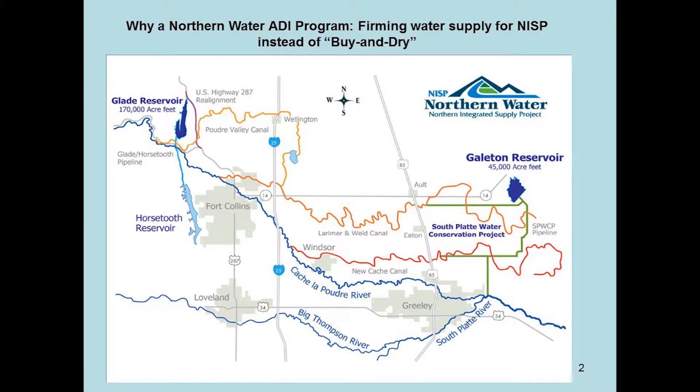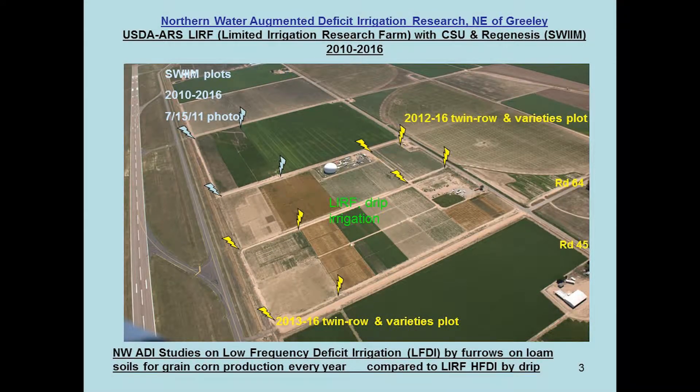The Greeley farm where a lot of this work has been done with Northern Water and CSU is right here, under the new cash ditch, which is the major ditch that Northern Water would want to do an augmented deficit irrigation program with. You were at the farm on Tuesday — the limited irrigation research farm — and you saw Kendall and Tom gave a tour. The bulk of their research on that farm is drip irrigation, both surface drip and buried. ARS has allowed Northern Water to come in and study deficit under furrow irrigation. We've got five acres here, five acres here, and we're leasing an additional 15 acres.